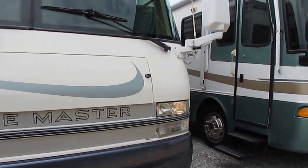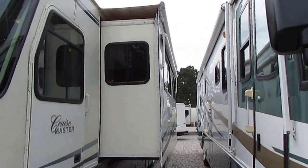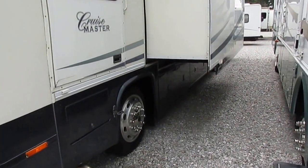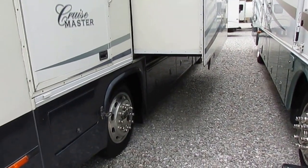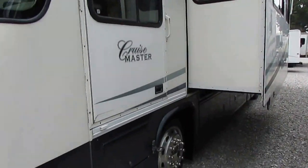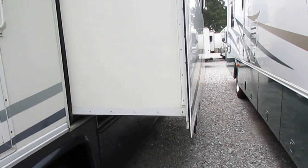Great looking RV with a lot of nice upgrades. It's got a Luma Guard patio awning, Luma Guard window awnings, the driver's side door, and 22 and a half inch Alcoa wheels instead of the wheel simulators you see on a lot of coaches. It's got a slide-out topper. Generator runs great. Dual airs, both ice cold.